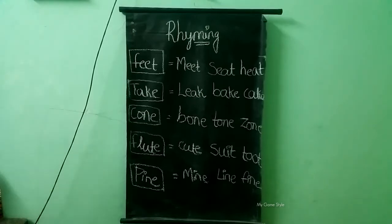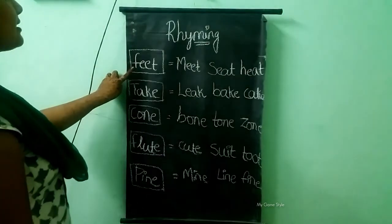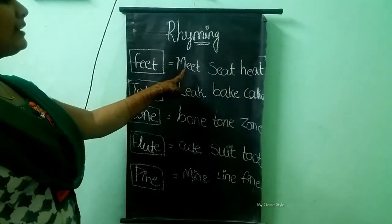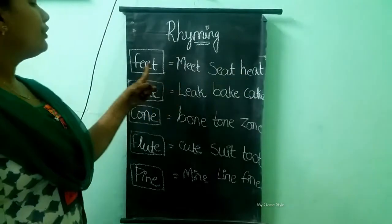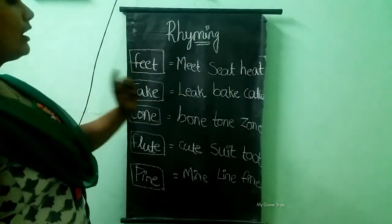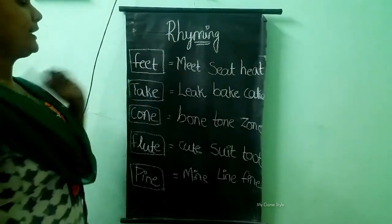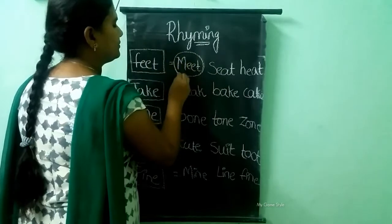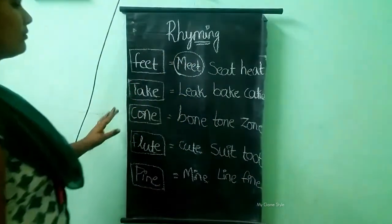Let's start. Here the word is feet. Let's learn: meat, seed, heat. What is the rhyming word for feet? Feet rhymes with meat. This is the correct answer, so we need to circle meat.